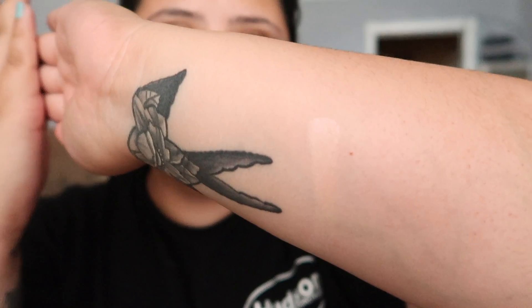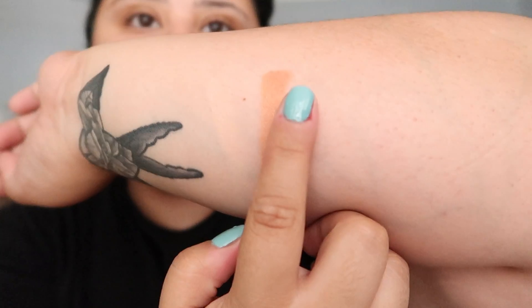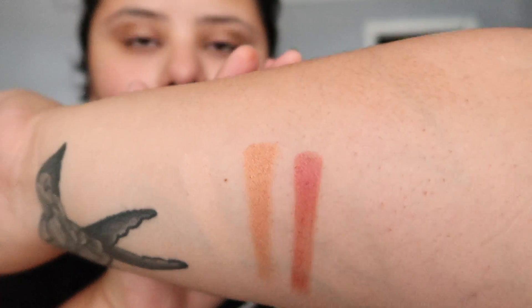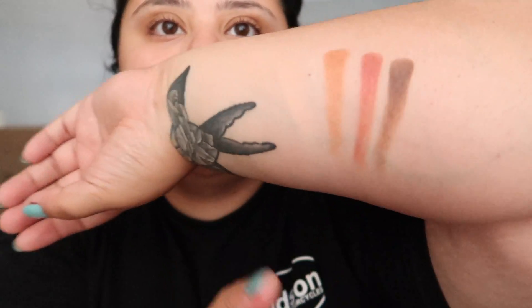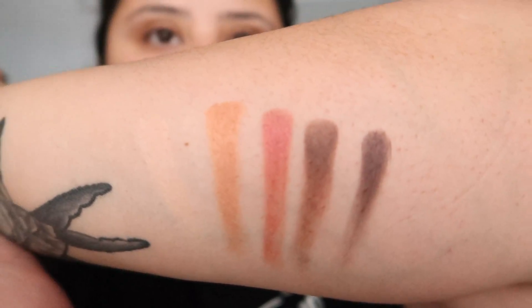I'll try and swatch it. We have a gold — that one's cute. Next is this rusty red, very cute. We have a dark brown, very cute. And lastly this kind of metallic black. So those are the swatches — I know they're not that great.